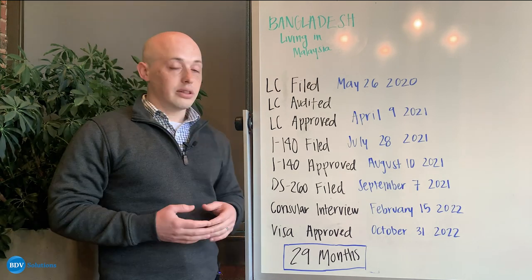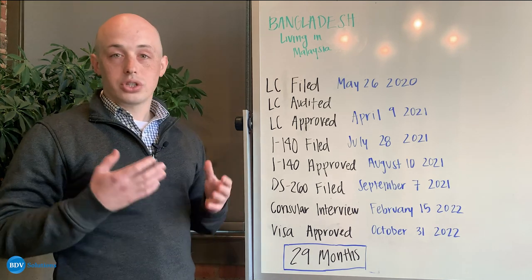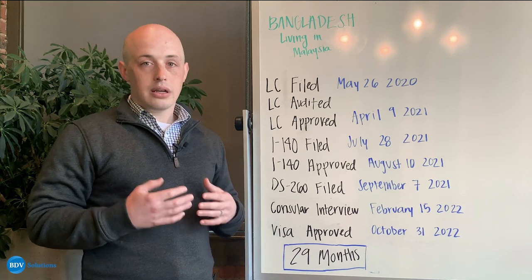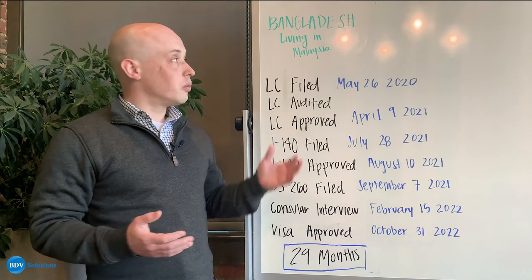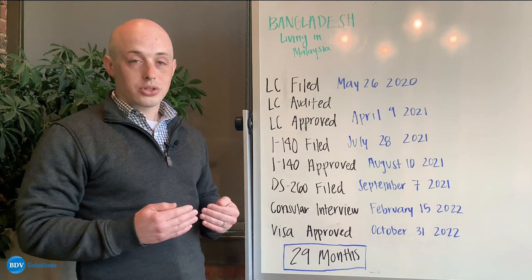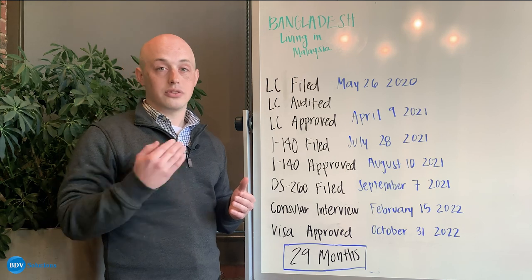A few months later, their labor certification was audited. Usually those are just sent totally at random. A lot of times it can sound a little bit scary that you've been audited, but it's a totally routine procedure. It doesn't mean anything is wrong with this person's case or with their sponsor. The Department of Labor is just looking to make sure that the sponsor followed all of the appropriate steps so that they can sponsor your visa.